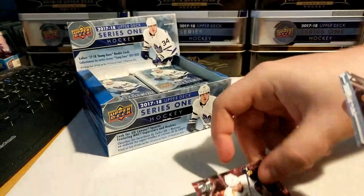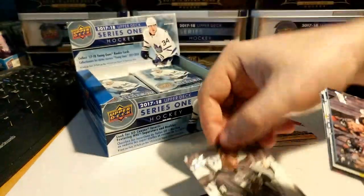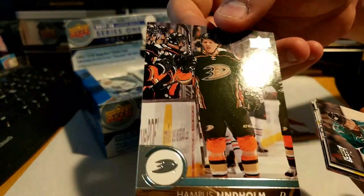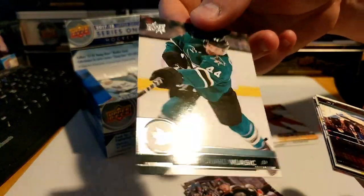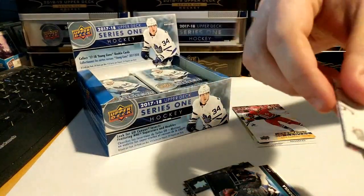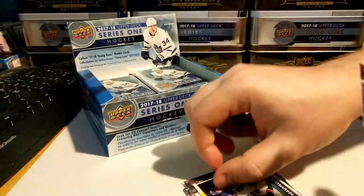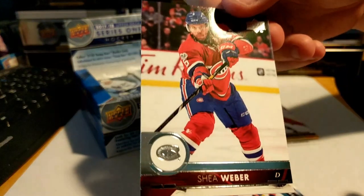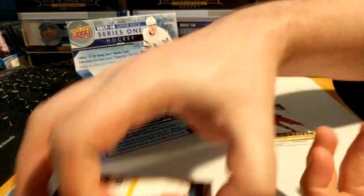Next pack: Victor Arvidsson, Frederik Andersen, Hampus Lindholm, Marc-Edouard Vlasic, Drake Caggiula, Jason Zucker, Anthony Beauvillier, and Shea Weber.